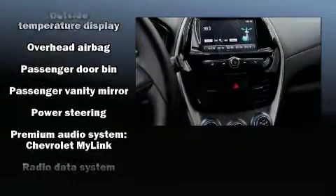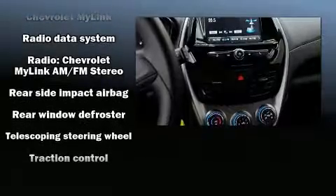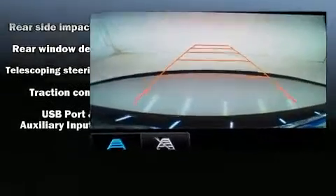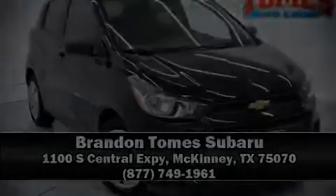It also arrives with a Carfax history report, providing you peace of mind with detailed information. Our sales reps are extremely helpful and knowledgeable. Please don't hesitate to give us a call. Thank you.